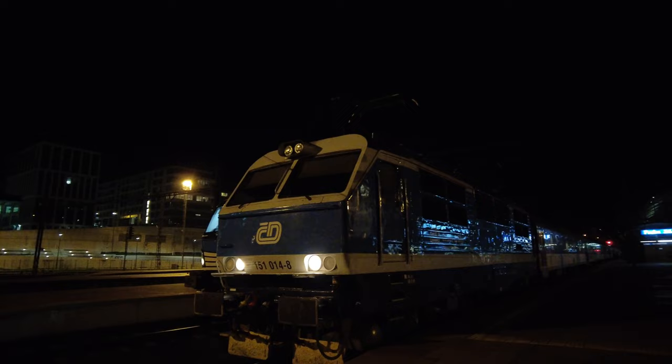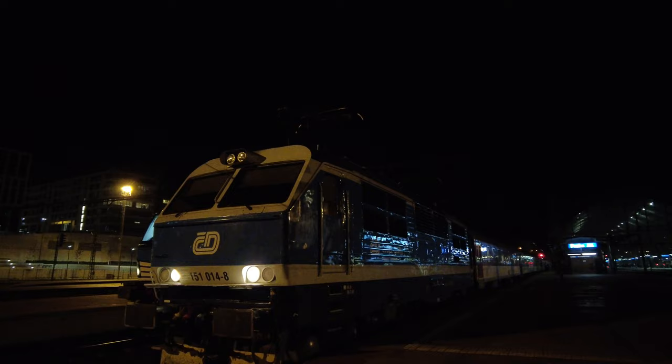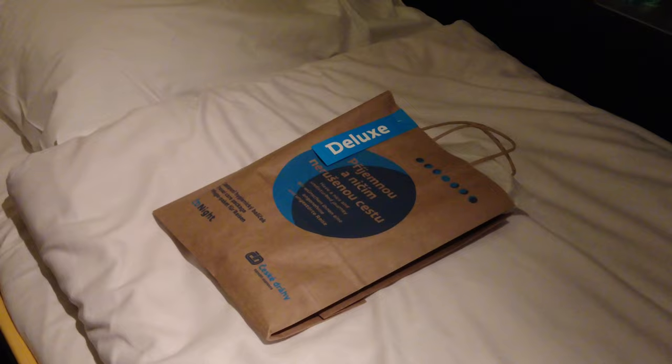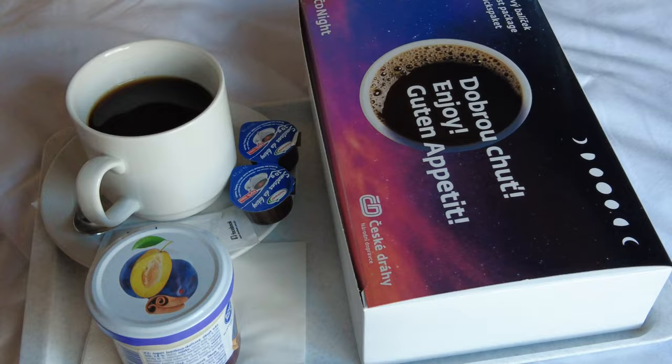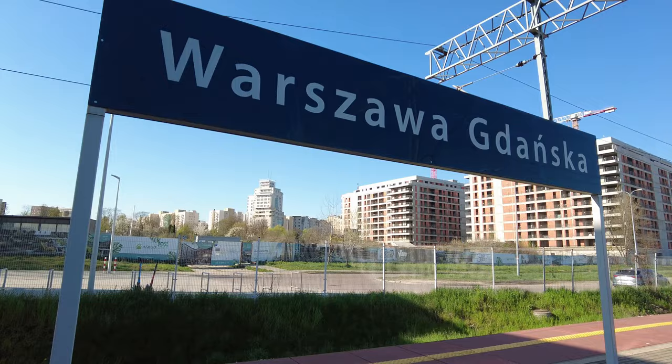Tonight we will be traveling on České Dráhy sleeper train which will take us from Prague all the way to Warsaw. I will spend the journey in the Deluxe Suite, which is the best product of the Czech national carrier for sleeper trains. It should be an interesting journey as we will fall asleep as part of a train going to Slovakia and then wake up on a train which is on its way to Warsaw.